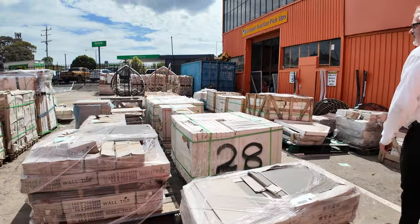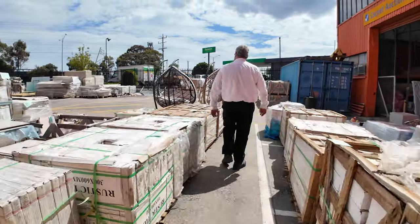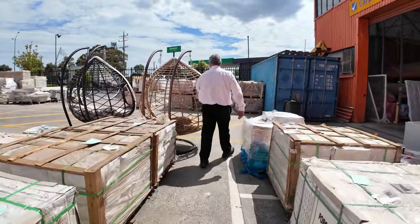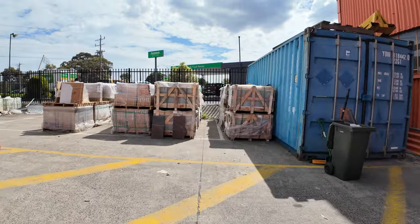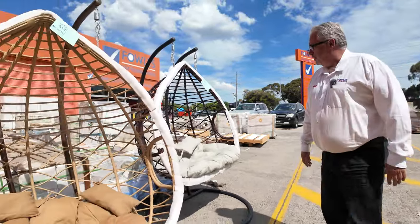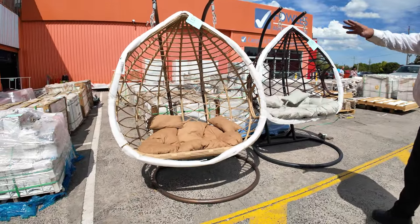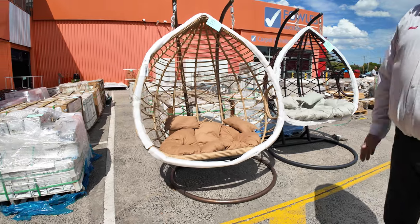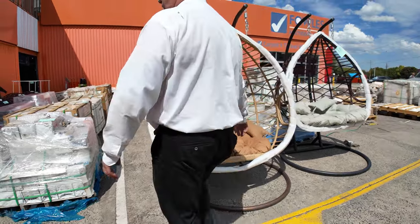Before we go inside I'll just give a look at these egg chairs that have come in. We've got beautiful double egg chairs — the dark stain and the bamboo or cane look. We've also got the smaller size as well. Again all unreserved stock going to the highest bidder. There's probably 10 or 15 of those in various colors and shapes — really good buying.